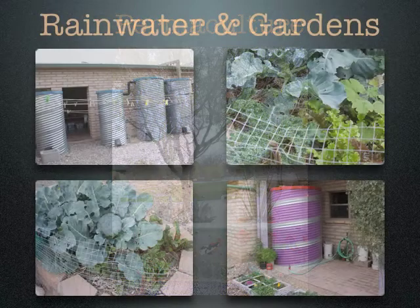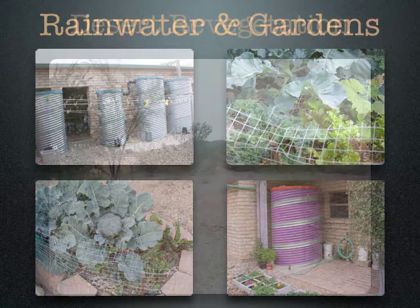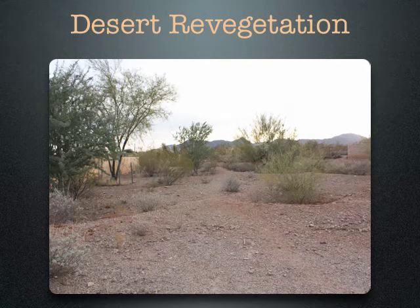We also collect rainwater in cisterns. The four on the upper left are behind our common house laundry room, right in the drying yard, and those are used to water community gardens. But many residents have also put in their own cisterns. In addition to all these things, we have enhanced water collection in the desert. This area in the photo was completely without any plants when we bought the property.